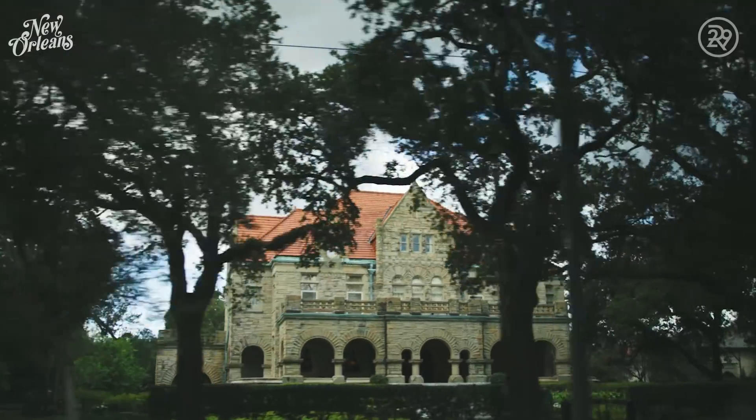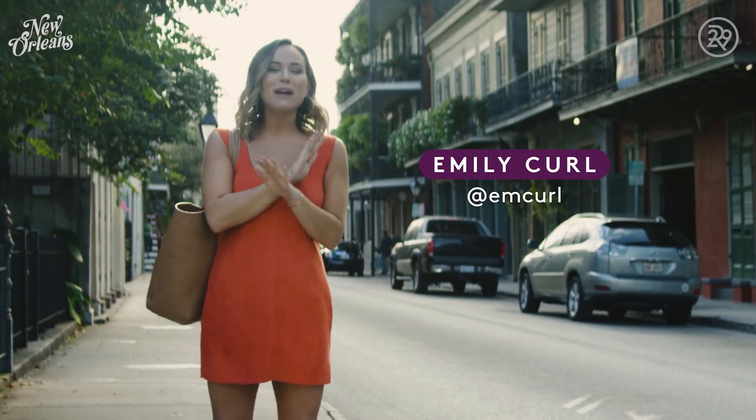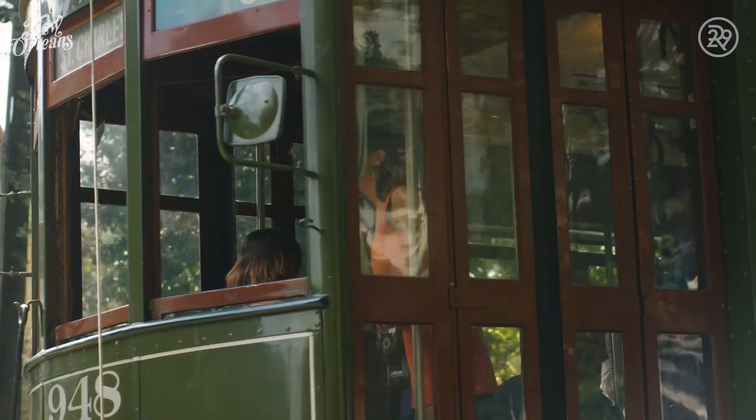Every year, my siblings and I take a trip to a new city. And this one time in New Orleans, let me tell you, we brought back some amazing memories. New Orleans has some serious character, quirk, and charm.